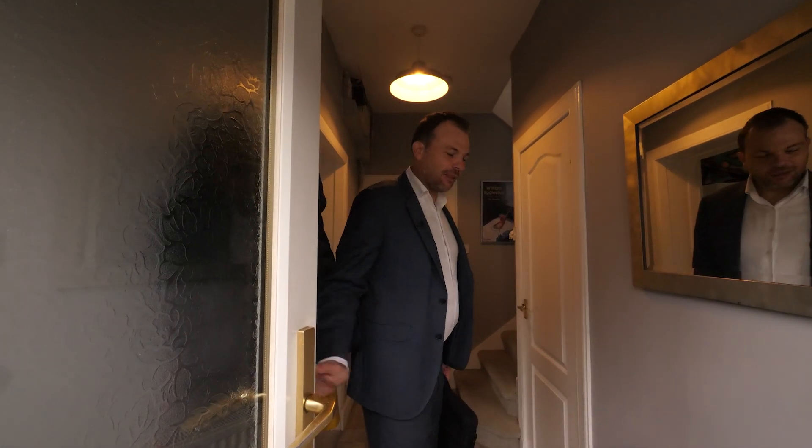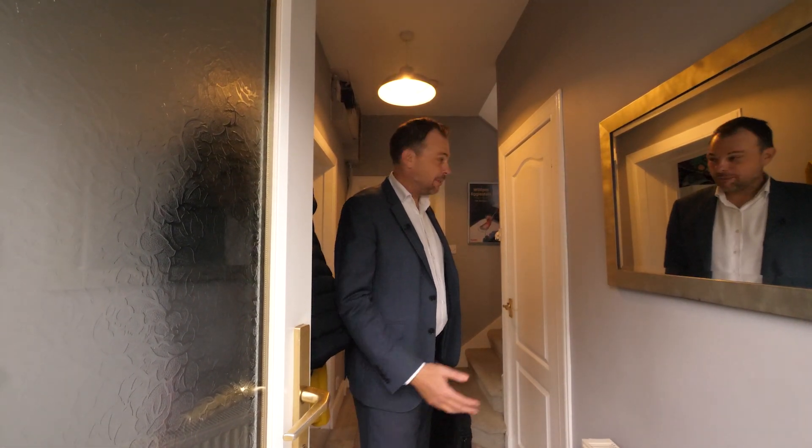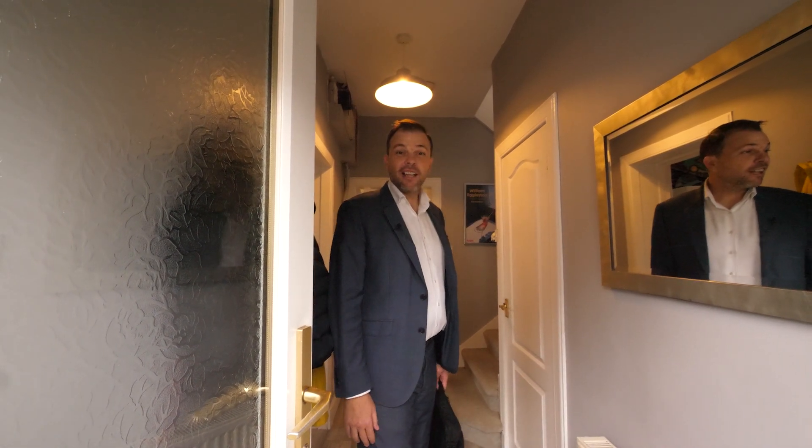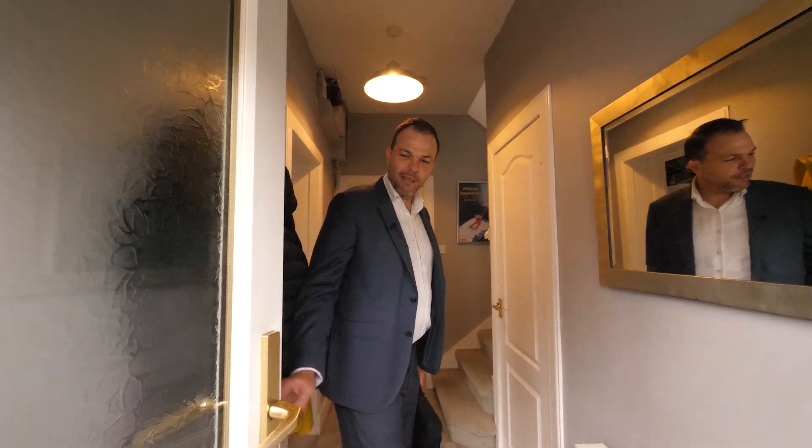Hi, I'm Scott Gree from Move8 Real Estate and I'm going to give you some guidance on how we value a property. This particular property is in Davidson's Mains in Edinburgh. Let me show you around — come in.